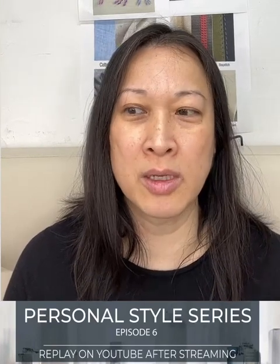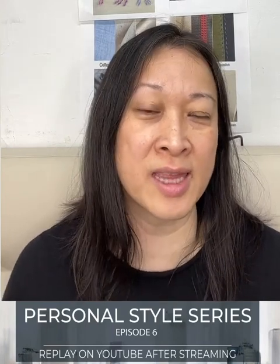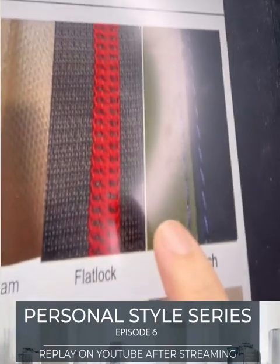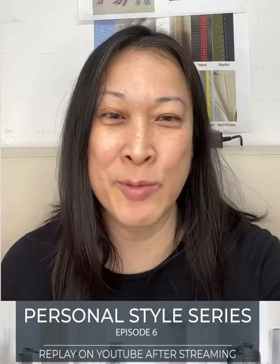Question about flat lock stitch: flat lock is a stitch used for knitwear, specifically athletic wear. If you look at Lululemon or Athletica, you'll find this stitch a lot. It's the right stitch for knitwear, especially athletic wear. The spelling is flat lock. You can Google it and find examples of what the stitch looks like.